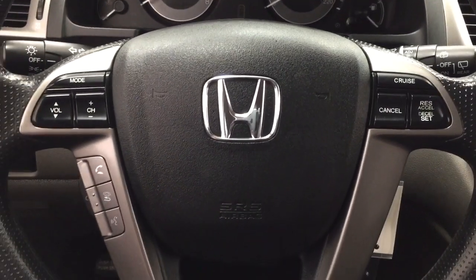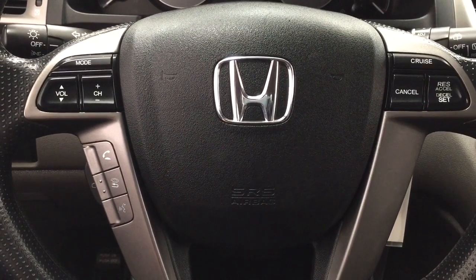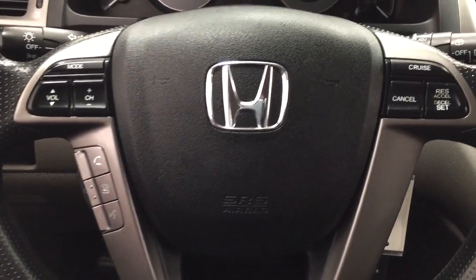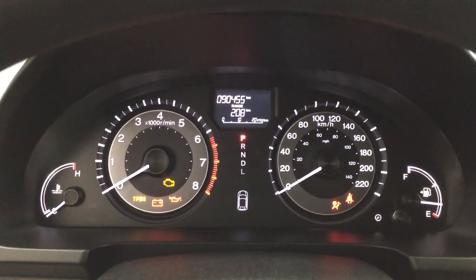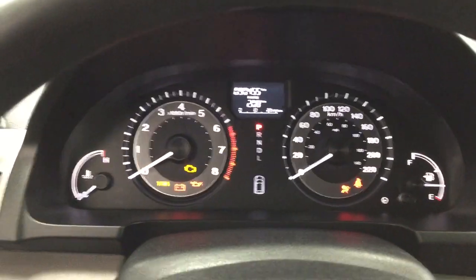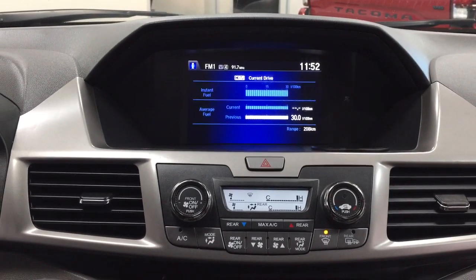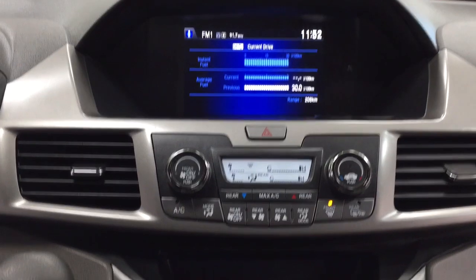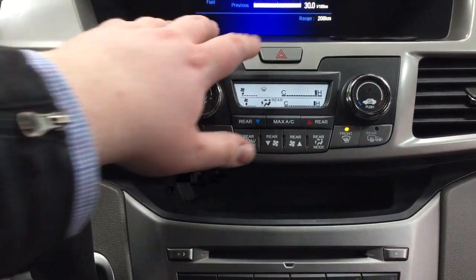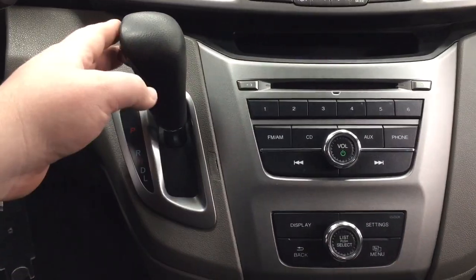A couple of the controls you'll see on the steering wheel include your mode select, volume control, seat function, Bluetooth connectivity with voice recognition, and cruise control. If we take a look at the display you'll see your odometer reading with your range. Looking over at your center dash and display you'll see features including your digital clock, temperature control settings, hazard lights, AM, FM, CD player, and automatic transmission.